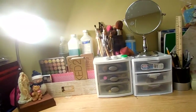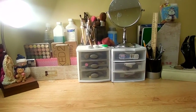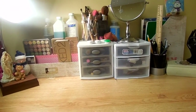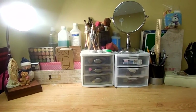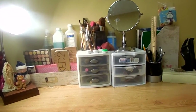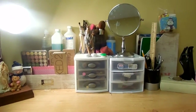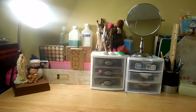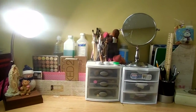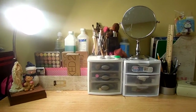Hi everybody, so today's video is just going to be a college dorm room makeup storage. I just want you all to see how I have my makeup at college set up — pretty similar to what I had at home, except I only had one drawer and my makeup storage grew quite a bit, so I'm going to show you how much it has grown and how I organize my makeup here at school.